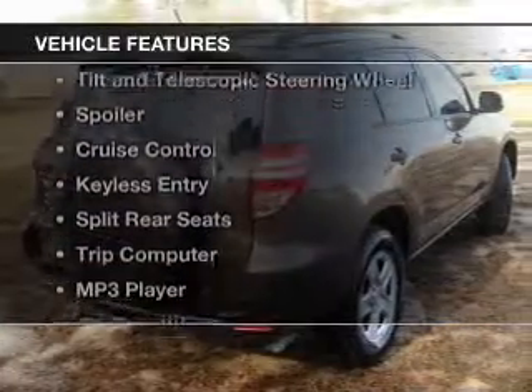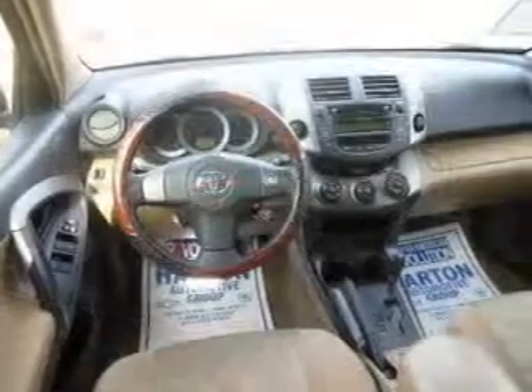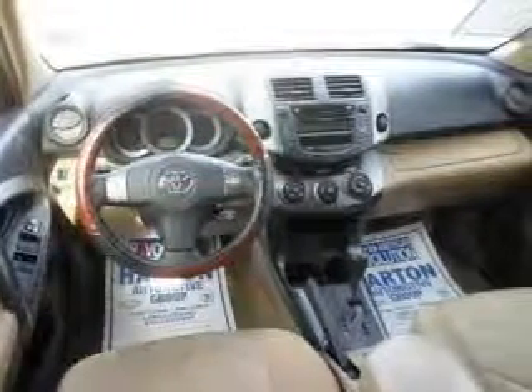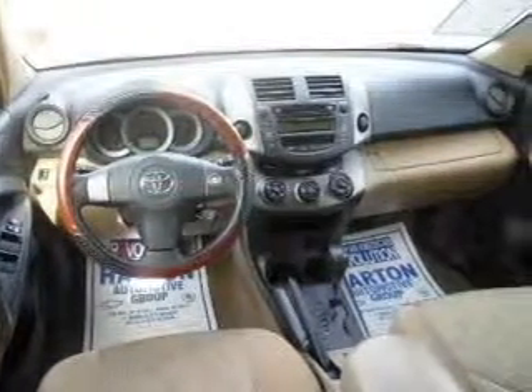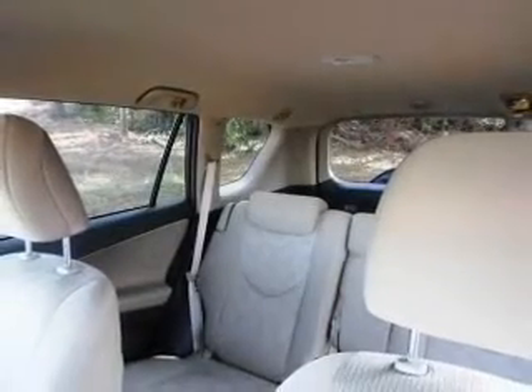The features include digital audio input, an auxiliary input, tilt and telescopic steering wheel, a spoiler, cruise control, keyless entry, split rear seats, a trip computer, an MP3 player, and air conditioning.